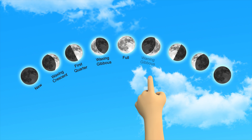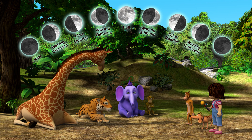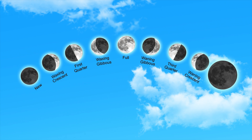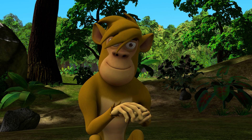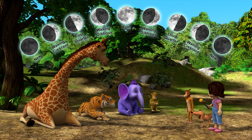That next phase is the waning gibbous. Not gymnast! Then the third quarter half moon. Then back to a crescent — with the big bite taken out, but this one is the waning crescent, meaning it's almost gone. Then back to the new moon again — completely gone. And this all happens because the moon is spinning around the earth every twenty-nine and a quarter days. Basically once a month.